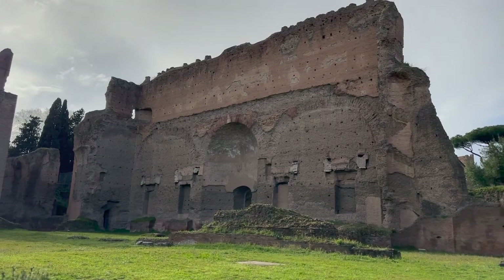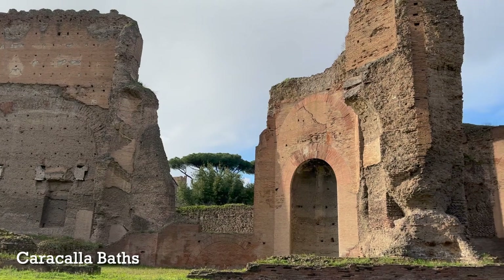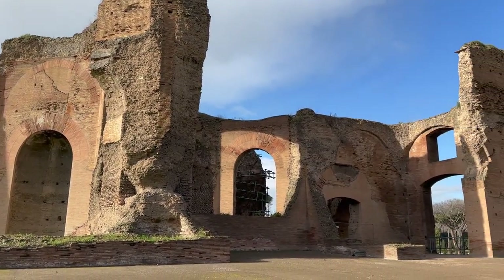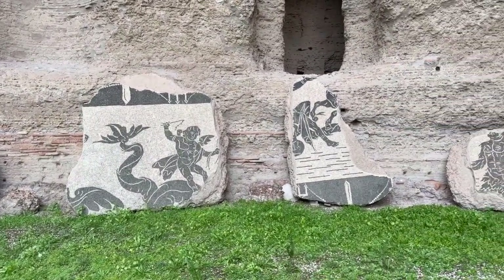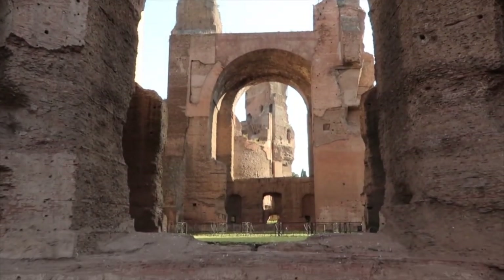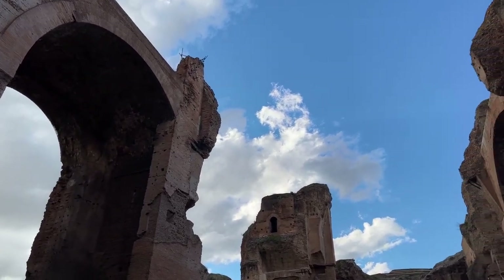The next wonderful site from ancient Rome near the Colosseum is the Baths of Caracalla. The Romans loved their baths, and these were public baths built in the early third century under Emperor Caracalla and his father Septimius Severus. This site is within easy walking distance of the Colosseum and it's one I recommend if you really want to see Roman architecture at its best, but without those crowds.